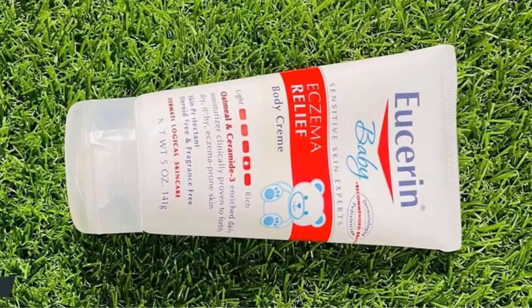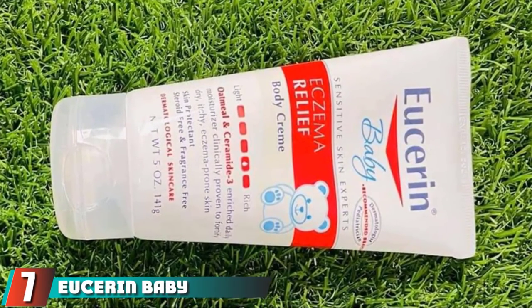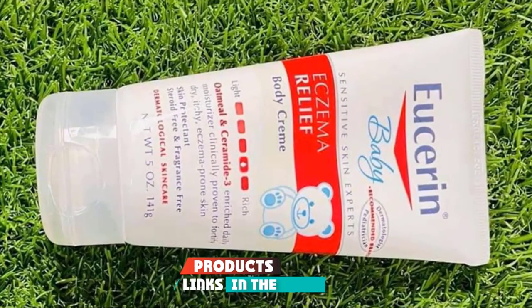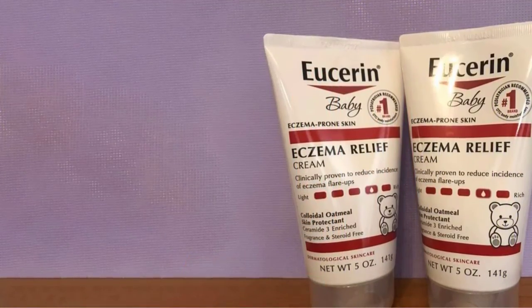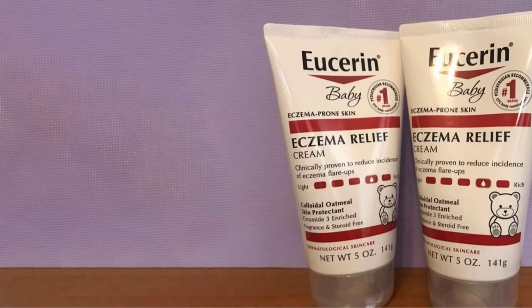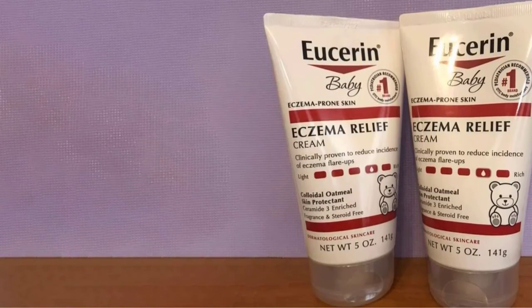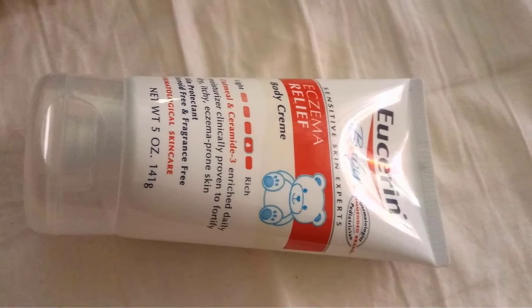Moving on to number seven: Eucerin Baby Eczema Relief. Eczema is an unfortunate condition that affects a massive amount of people, including many infants — more than ten percent of children are diagnosed with eczema. Finding the best eczema cream for babies was extremely important to us, and our choice is Eucerin Baby Eczema Relief.